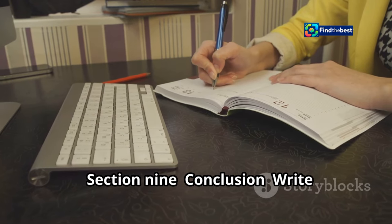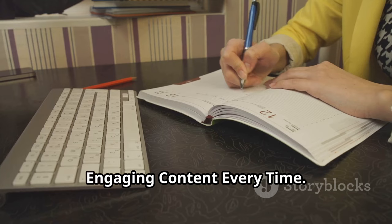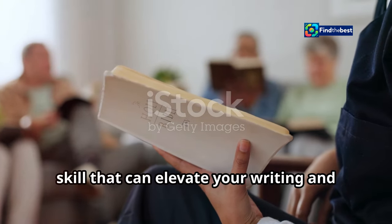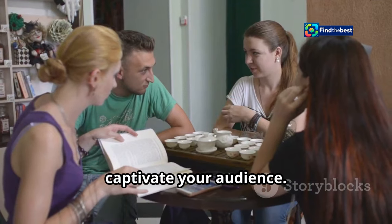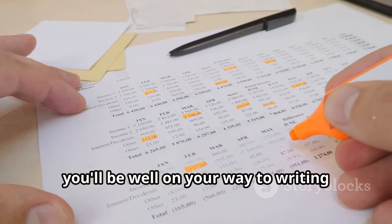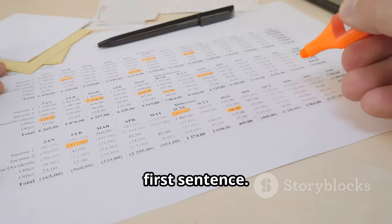Conclusion: write engaging content every time. Crafting compelling intros is a valuable skill that can elevate your writing and captivate your audience. By following the steps and tips outlined in this guide, you'll be well on your way to writing intros that hook your readers from the very first sentence.